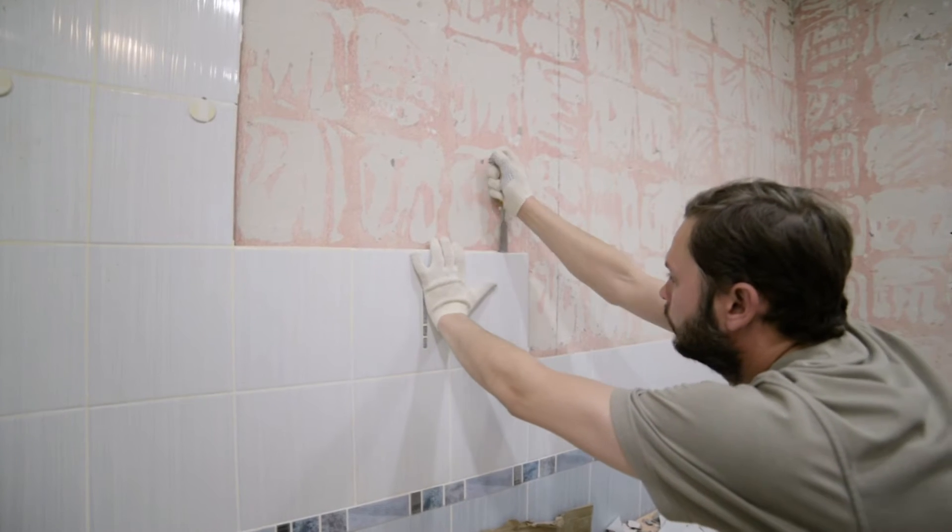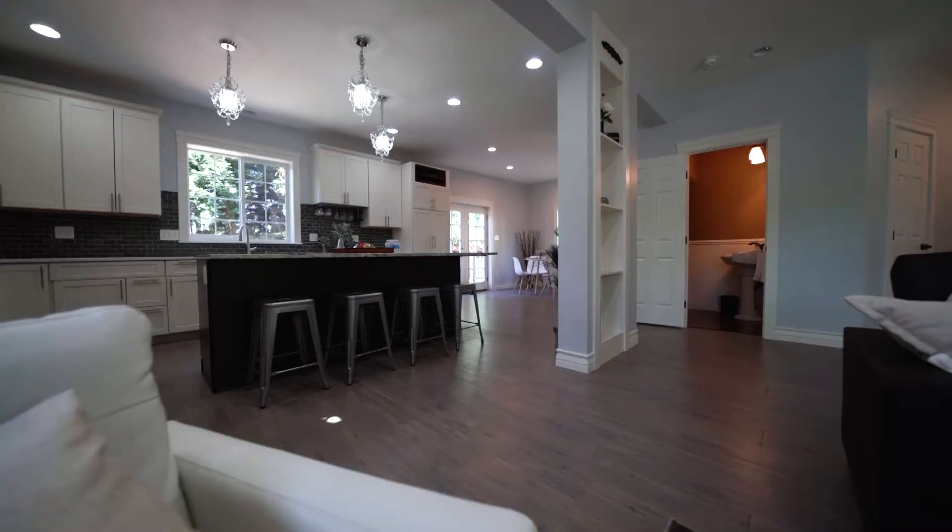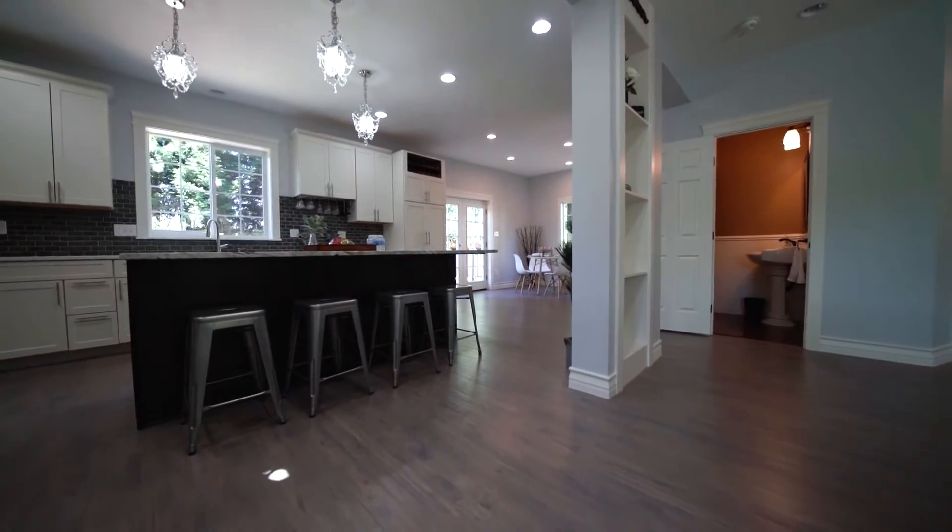Spring renovations can be a great solution for many existing homeowners. With limited inventory in the market, more existing homeowners are looking at renovating their existing home and funding that with a refinance up to 80% of the market value less their existing mortgage or line of credit.